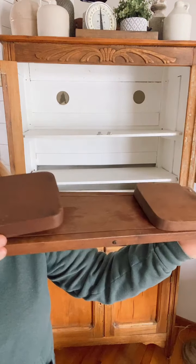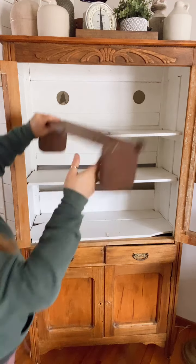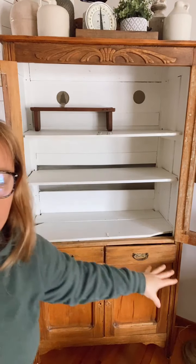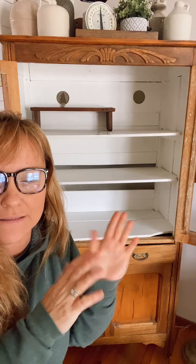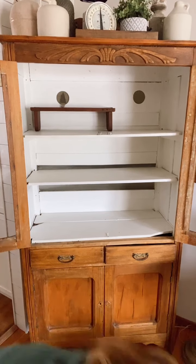I picked this up a while ago at a thrift store — I think it's meant to hold books, so you'd put books between it, but I saw it as a riser and that's how I've used it since. This is a hutch that my mom refinished when we were little. My dad used to do fire restoration and work with insurance companies, and I think this one came from an estate sale. She took the paint off the whole thing, and this is actually a piece I will never get rid of. It just sits in our living room.